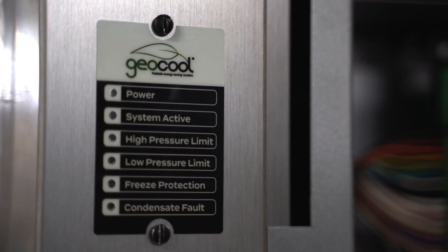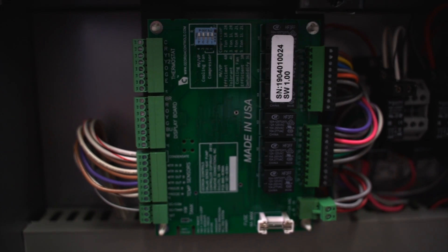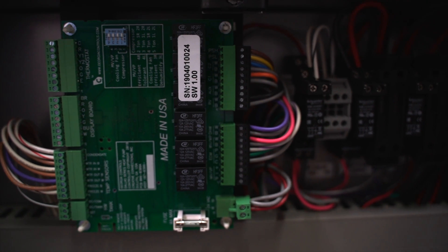It comes with an all-aluminum anti-corrosion cabinet for reduced weight and has an easy access diagnostic LED control board for servicing. A unit like this is made to last.